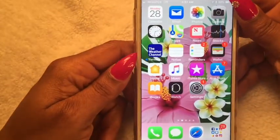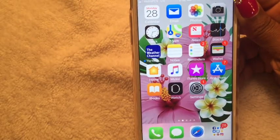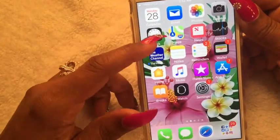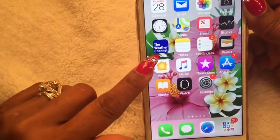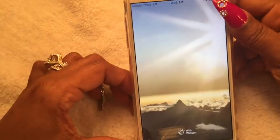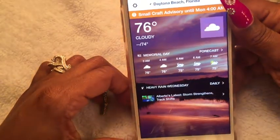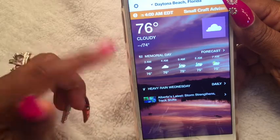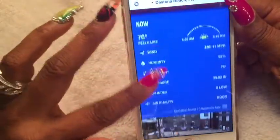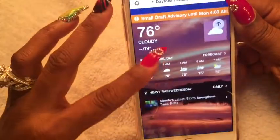My next app is Photos — nothing special. I take a lot of selfies as well as photos from events. I also have Camera, Clock, Maps, News, Stocks, and the Weather Channel app. I prefer this app because it's just more feature-rich. Let's check the weather — it's a small craft advisory in our area until Monday because it's been raining a lot here in Daytona Beach. It's currently cloudy at 76 degrees. This app gives you hourly and daily weather plus radar maps.